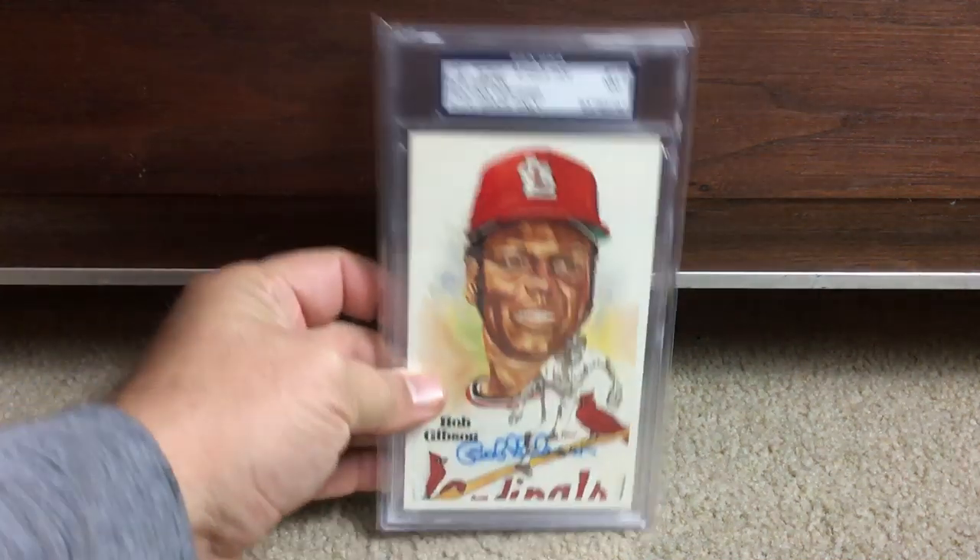I actually like this format better because I can stick two cards out there at a time if I want.